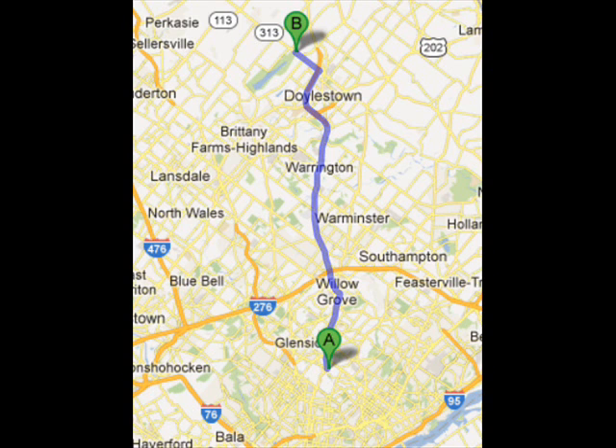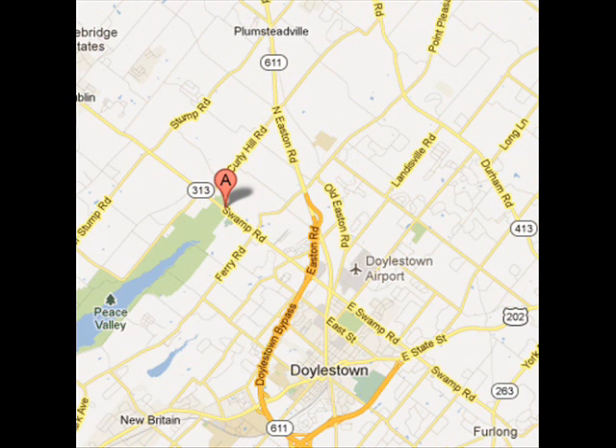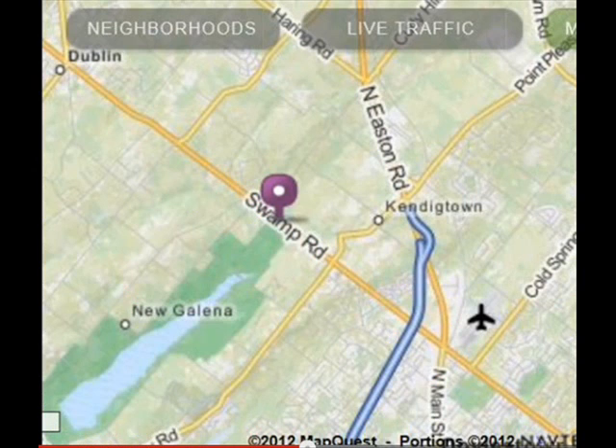Highland Hill Farm is about 30 minutes north of Philadelphia. Come up 611 to Doylestown, take the Doylestown bypass around Doylestown, get off at 313. Turn left onto 313 and we are approximately one mile on the right.